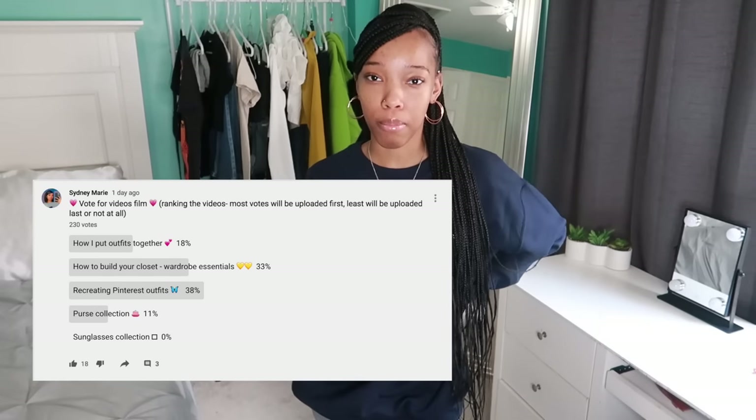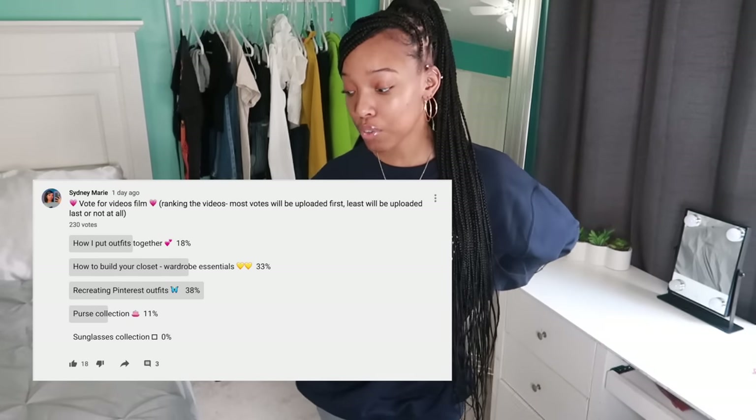Hey guys, it's Sydney — welcome or welcome back to my channel. Today, by the title, you can tell that I'm going to be doing a styling Pinterest outfits video. I put a poll up on my community tab and a lot of you guys wanted to see this video first out of all the other videos that I suggested.